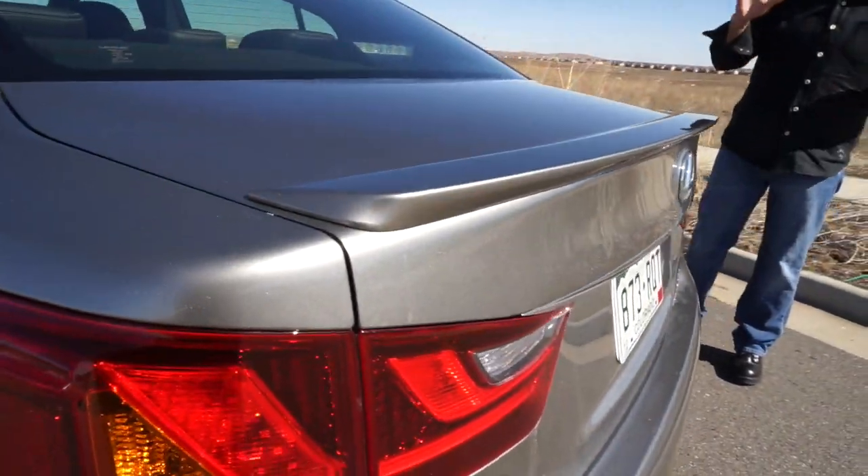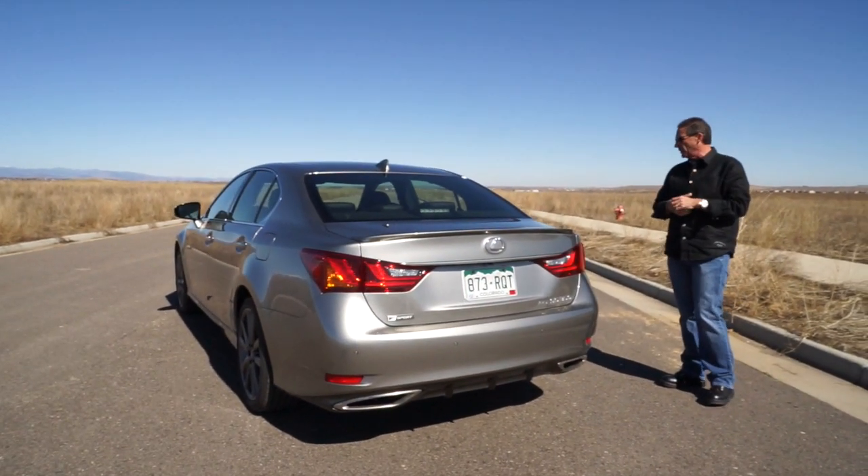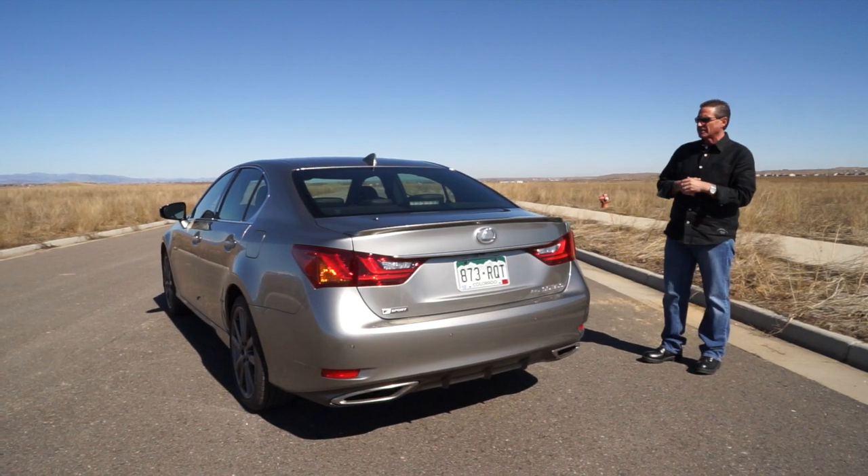This car drives well, handles well. I personally averaged in the low 20s on miles per gallon — 22, 23 — some of that highway, some of that city driving.